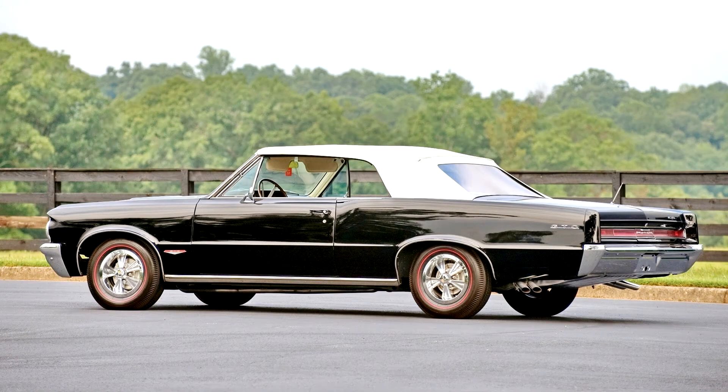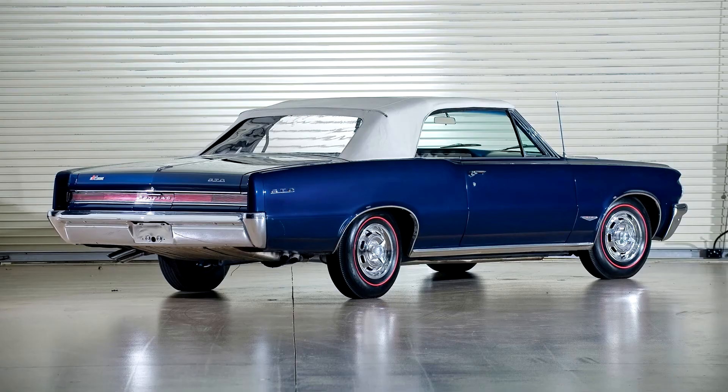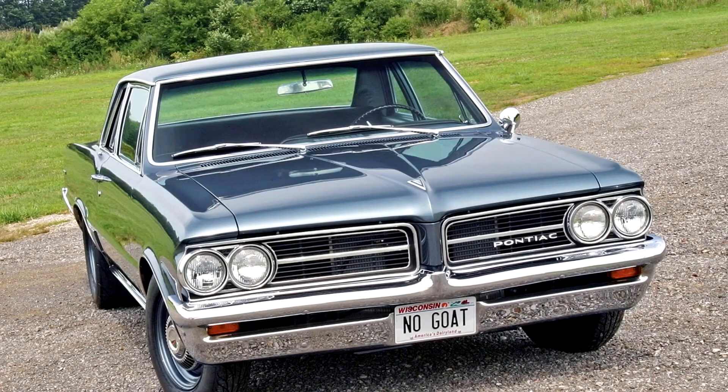Shortly after the start of the 1964 model year, the Le Mans became available with a new performance package designated as the GTO, or Gran Turismo Omologato. The GTO option included a 389 cubic inches (6.4 liters) V8 from the full-sized Pontiac line that produced 325 horsepower with a 4-barrel carburetor, or 348 horsepower (260 kilowatts) in the tri-power version featuring three two-barrel carburetors.